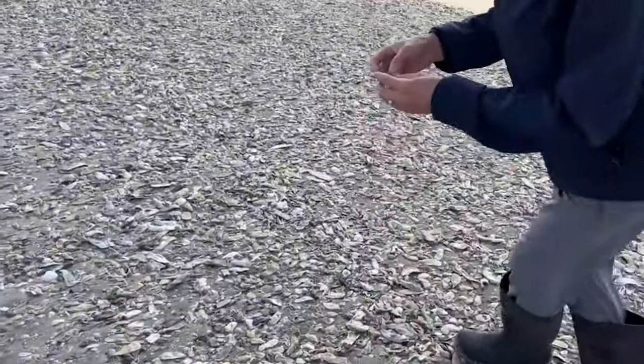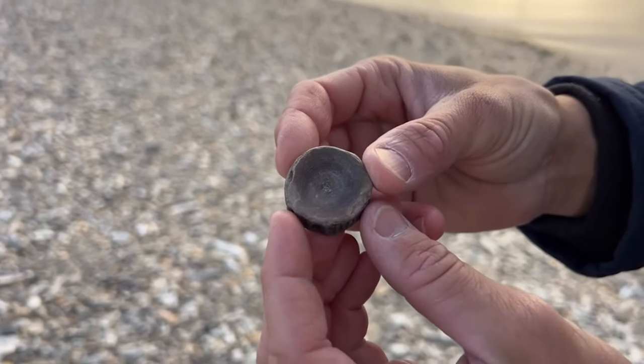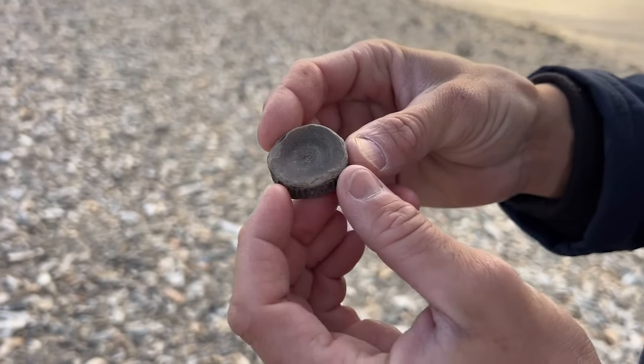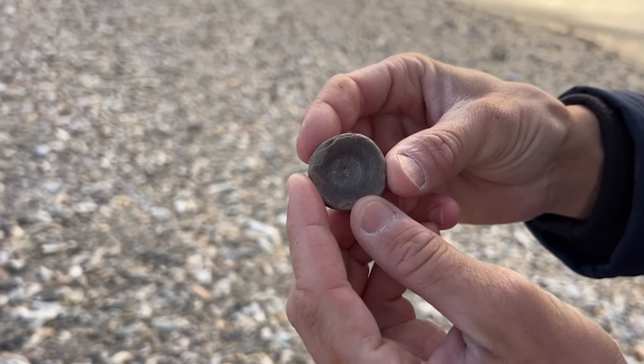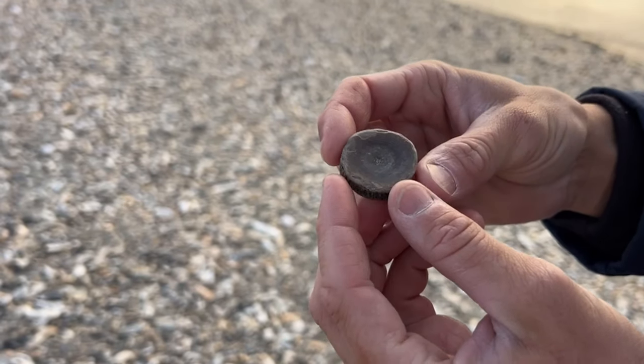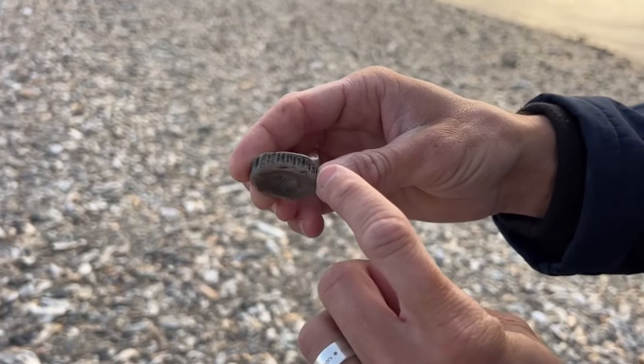We've got another beautiful vertebra here from a shark in the lamniformes order — something like mackerel, white, mako, thresher, sand tiger, or possibly even a shark in the otodontid lineage. We can tell all of that just by the features on this single bone.